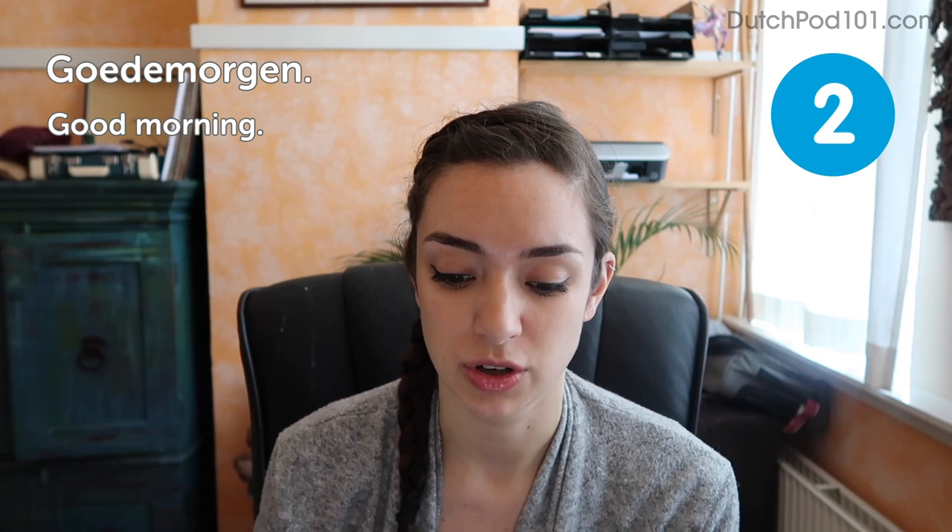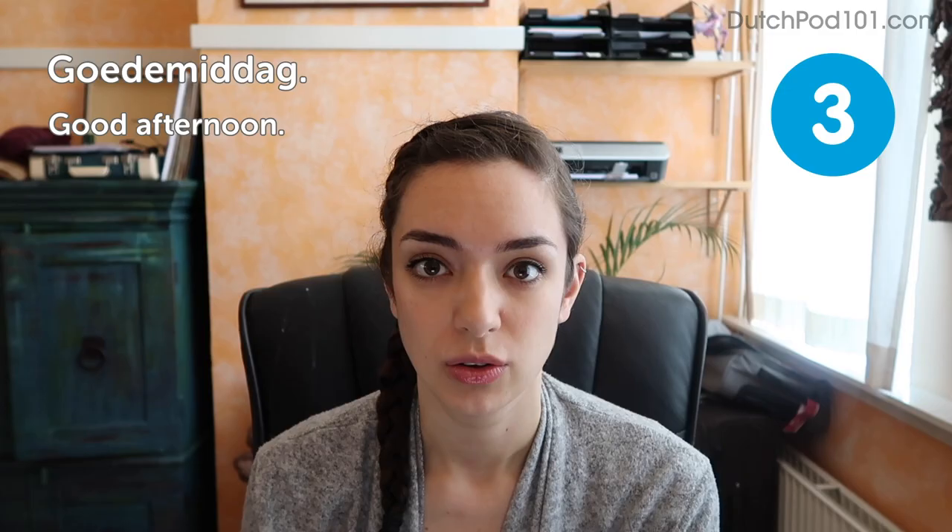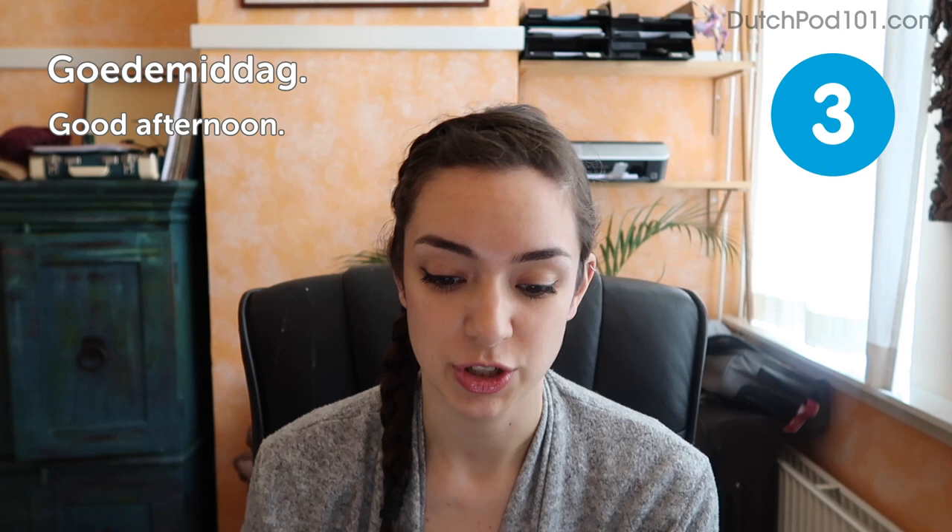You can say Goedemorgen to anyone else you meet in the morning — in a shop or the person you wake up next to. If it's in the afternoon, you could say: Goedemiddag — good afternoon. This one is much more formal than Goedemorgen. In the Netherlands, you can say Goedemorgen to anyone, but Goedemiddag is really only used when starting a conversation with someone you don't know — for example at the supermarket or at the beginning of a phone call.